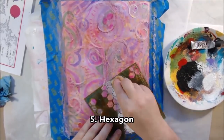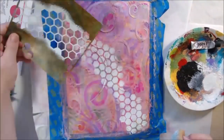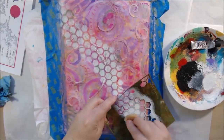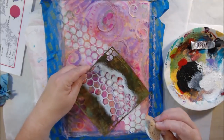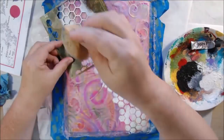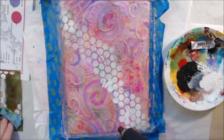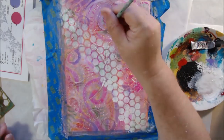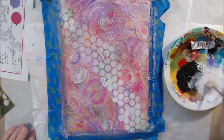I used the lavender and I think the other color is called flamingo, and just sprayed another layer, added water, and let it drip a little. The next prompt was 'hexagon.' I had a honeycomb-type stencil from Heidi Swapp. I decided to bring some white back into the composition since I'd pretty much obliterated it, using titanium white acrylic paint and an artist sponge in a swoosh across the page.